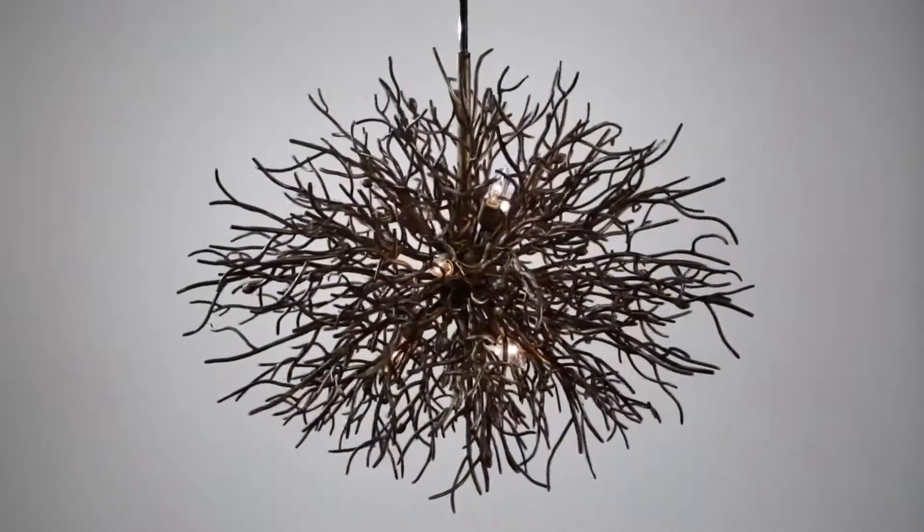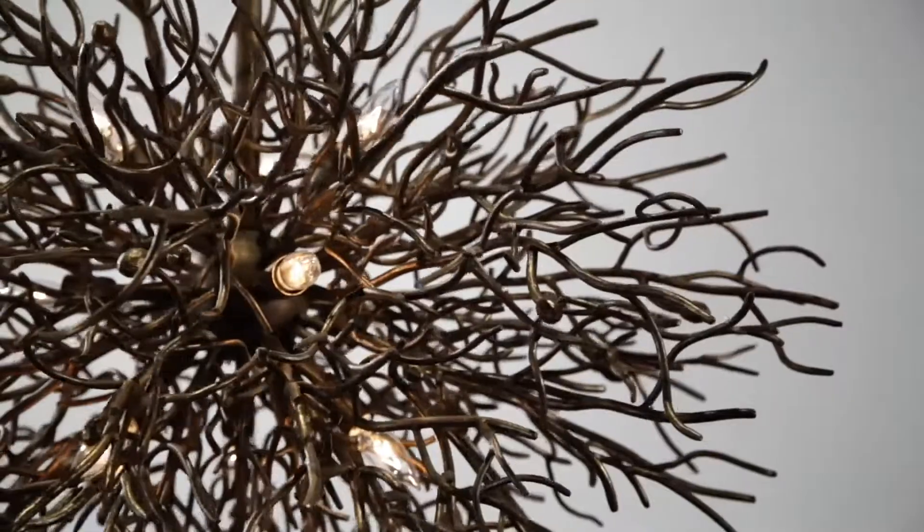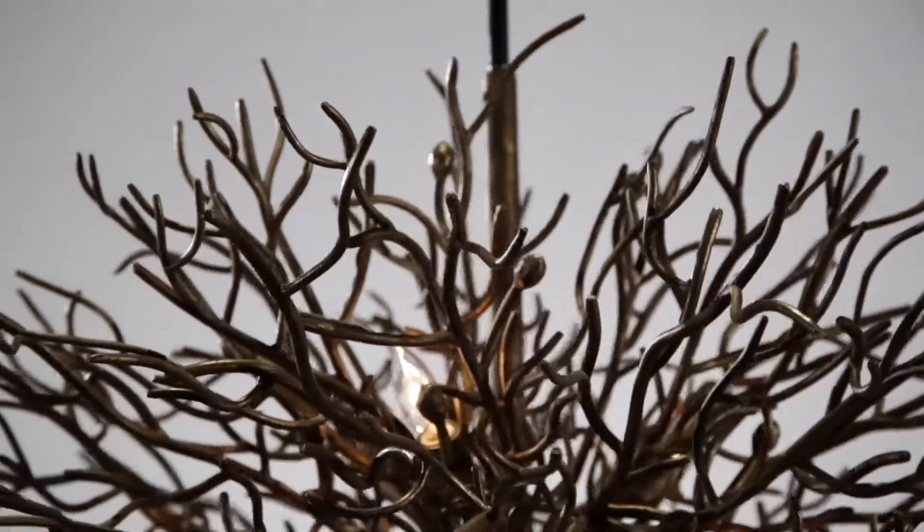Taking a walk in the forest and gazing up through the trees is the inspiration behind Sierra, a masterpiece of creativity, artistry, and craftsmanship.